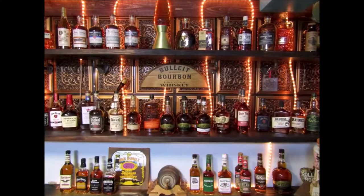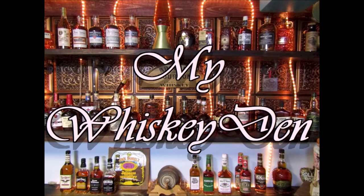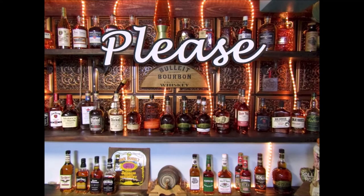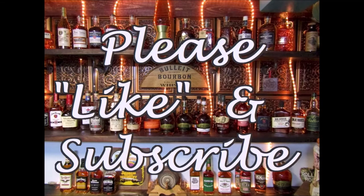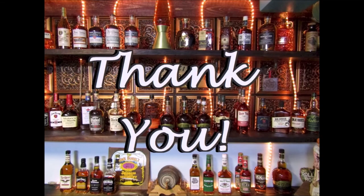Until next time, it's David coming to you from my whiskey den. I hope as always your next pour is your best pour. Thanks for watching, and we'll see you soon. Please subscribe to my channel and we'll be enjoying our next visit together soon.